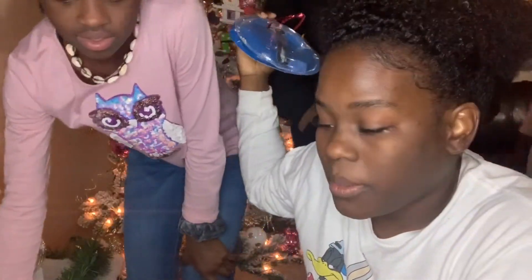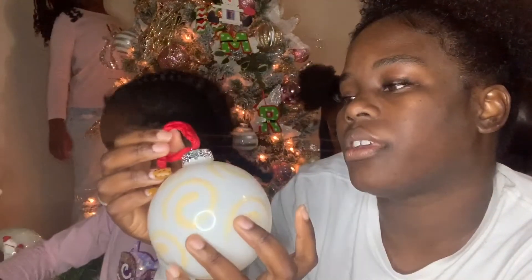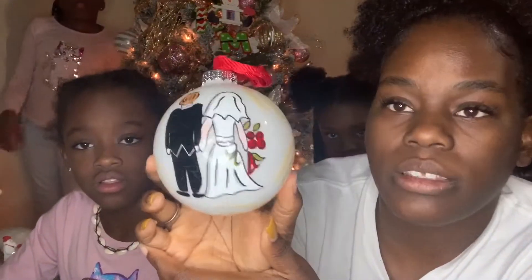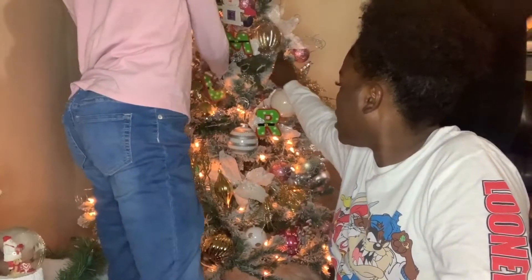My mother-in-law gives the best, most thoughtful and creative gifts. She got me and my husband a little marriage ornament — so cute! Shout out to ma'am for this one. It can live in the front because it's white and it matches my color scheme. I'm sure you could make this yourself somewhere, but yeah, shout out to my mother-in-law.